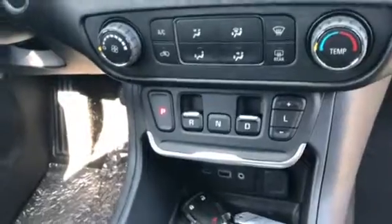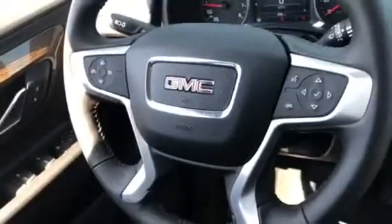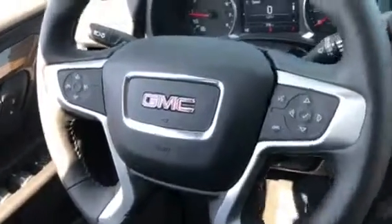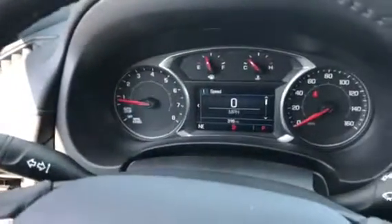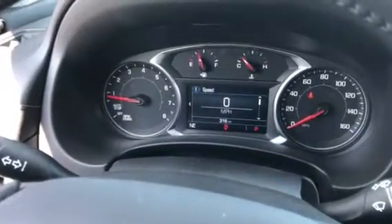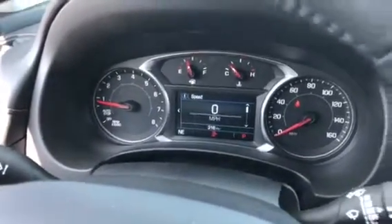That is your push-button shifter control. Right on the steering wheel you have audio controls, Bluetooth controls, cruise control. Big digital radio interface with your driver information center right there that'll show you digitally how fast you're going, compass, and right on the screen your external temperature.